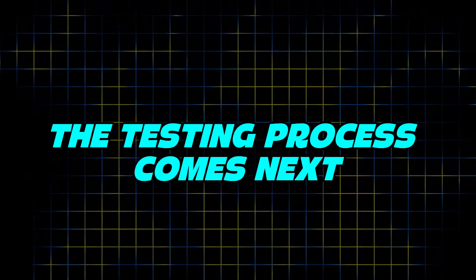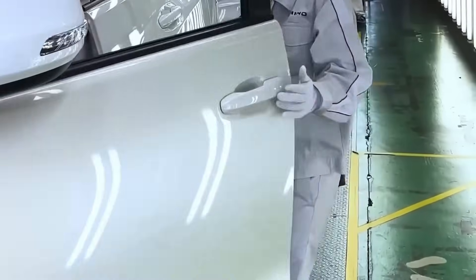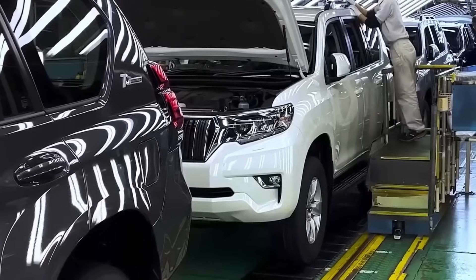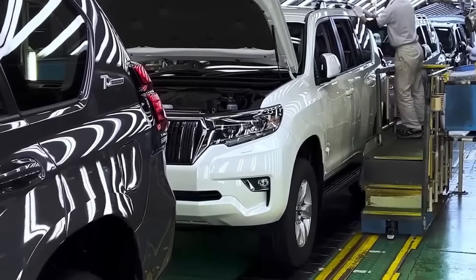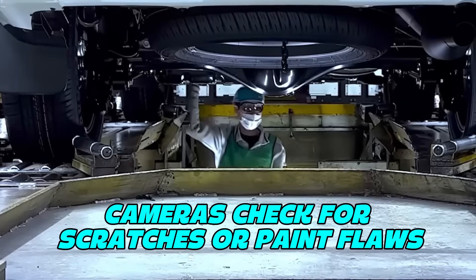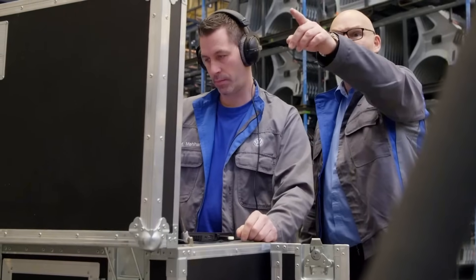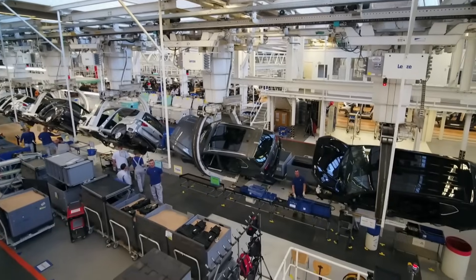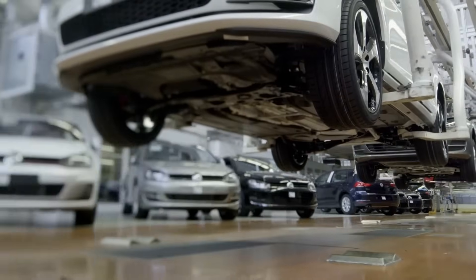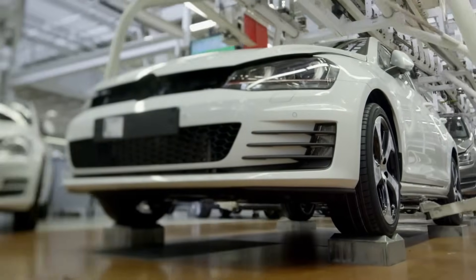The testing process comes next, and it's one of the most important parts. Every vehicle goes through a series of checks. It's placed on a rolling road where the wheels spin like they're on a highway. Sensors listen for strange noises. Cameras check for scratches or paint flaws. Computers test the electronics to make sure the GPS, Bluetooth, and backup cameras are working. And every car even gets a rain test — it goes into a sealed tunnel where water sprays from all sides, to make sure there are no leaks before the car leaves the factory.